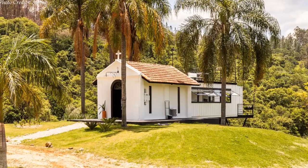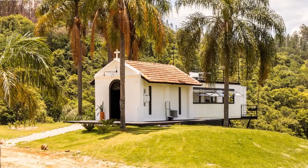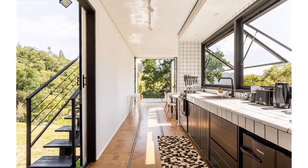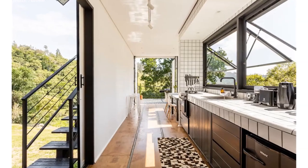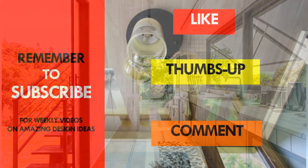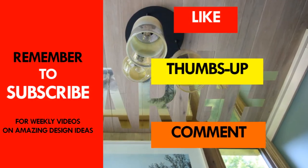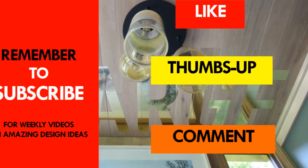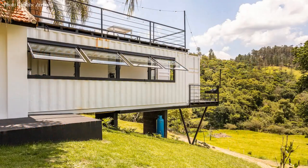Which part of this amazing adaptive reuse project do you like the most? Kindly give us your opinion by posting in the comment section below. If you like this video, give it a thumbs up and feel free to share it so that YouTube can recommend it to other viewers and help our channel grow.